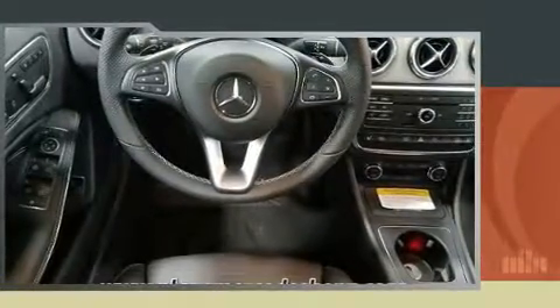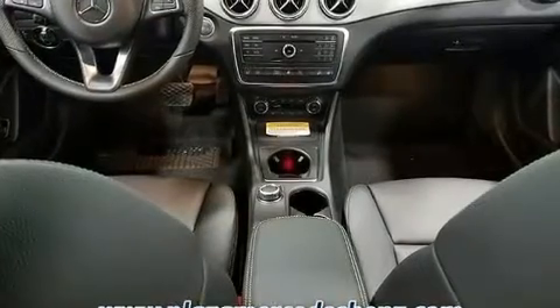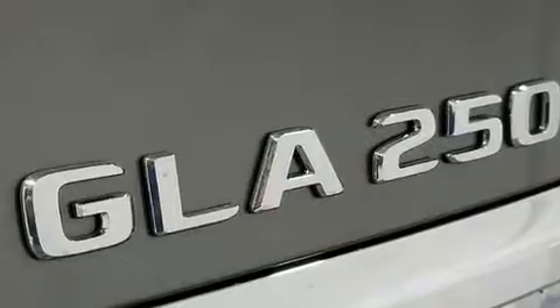Mercedes-Benz prioritized fit and finish as evidenced by front and rear reading lights, power front seats, heated seats, power door mirrors and heated door mirrors, rain-sensing wipers, and air conditioning.